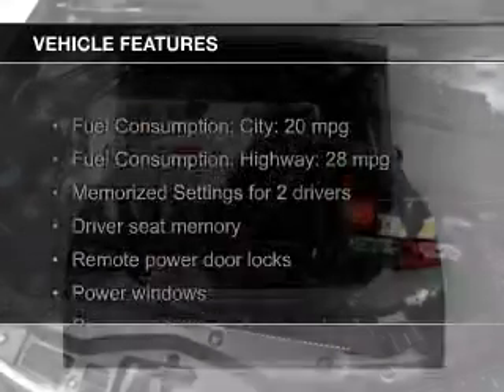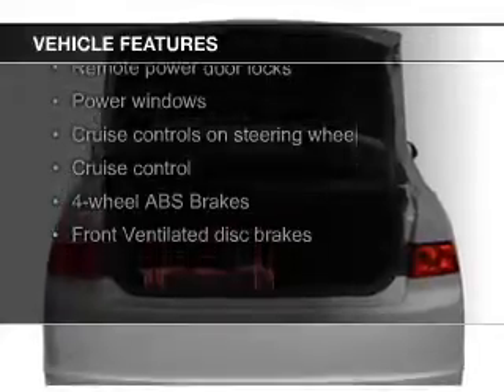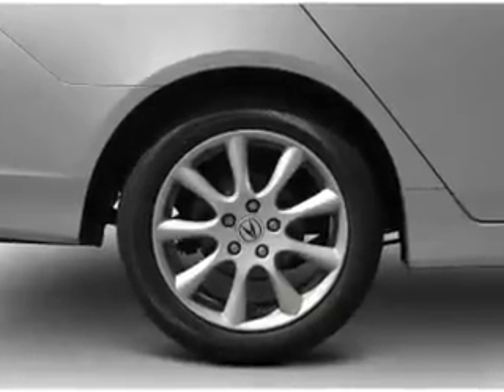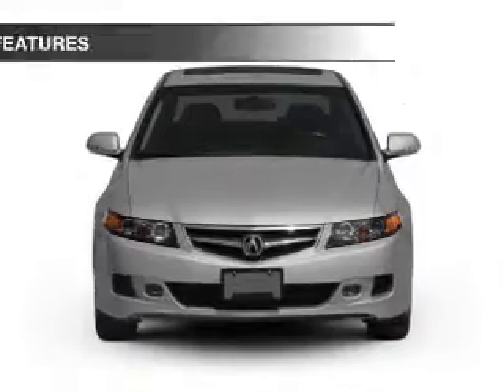The features include a power sunroof, leather seats, heated seats, Bluetooth connectivity, Sirius XM satellite radio, digital audio input, memory seats, aluminum rims, auto-dimming mirrors, and dual temperature control.